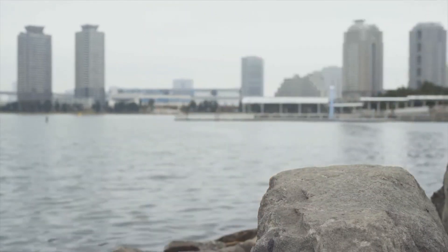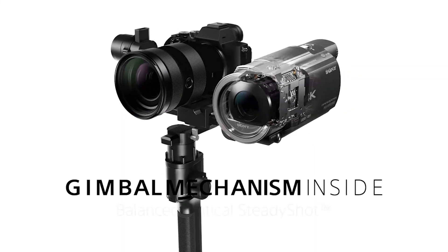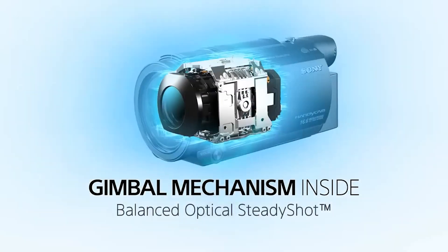While it has limitations in low light, its balance of functionality, portability, and price makes it the best budget camcorder.